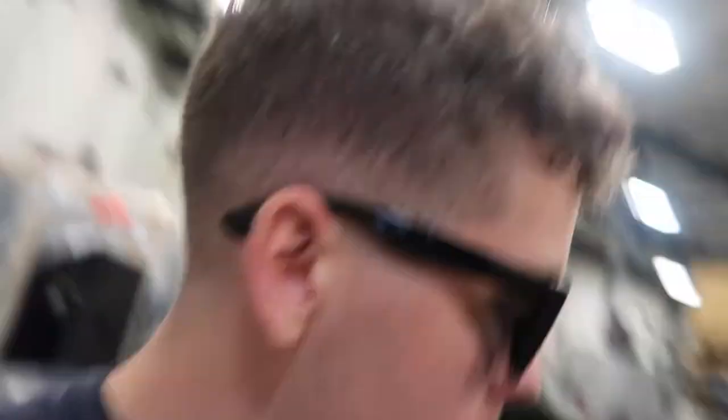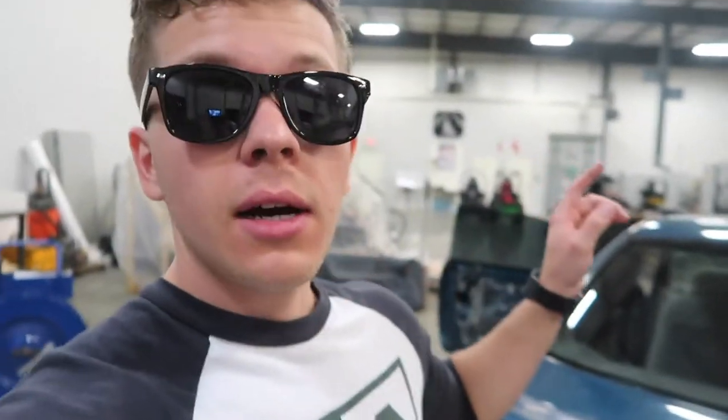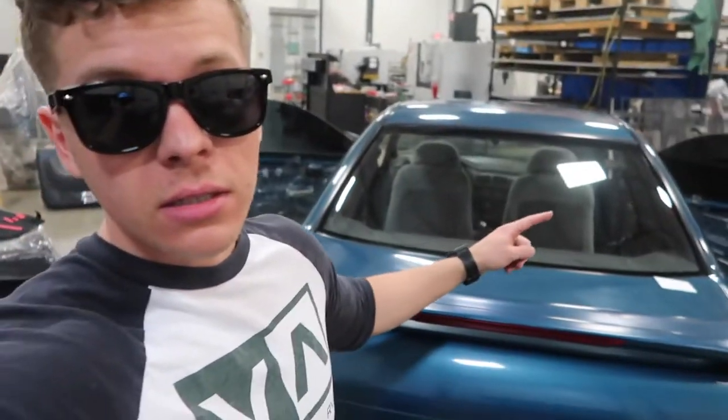Going to get the door panels back on now. We're gonna wait for Dave to come back another day because this back one is gonna be very difficult to do, so we're just gonna call it a day here. Hopefully get the back window put on sometime real soon, but it looks really good for $25 off eBay — I can't complain. Let me get the door panels back on.